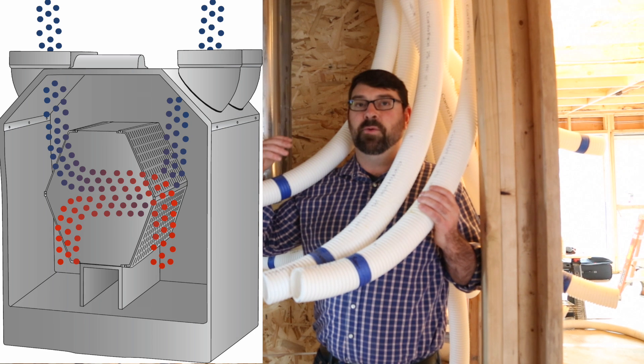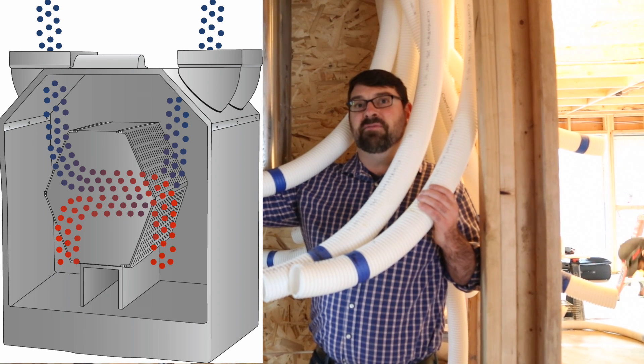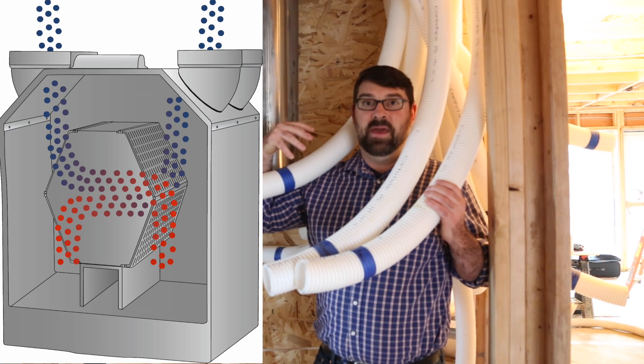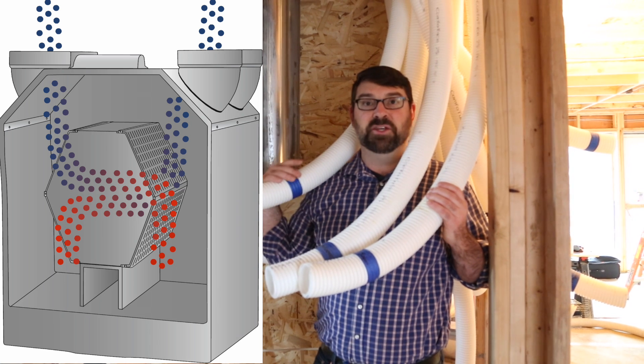This heat recovery ventilator is going to exhaust stale air out of the house and bring in fresh air from the outside. It uses the heat from the air inside the house to preheat the fresh air coming in through a heat exchanger.